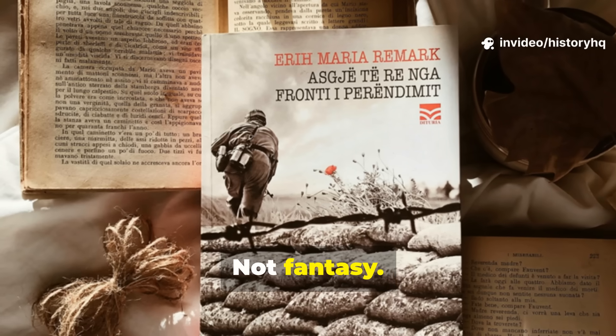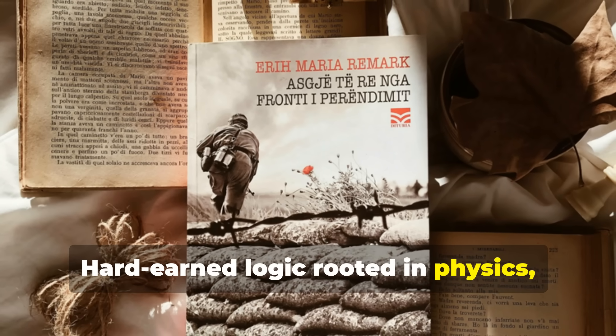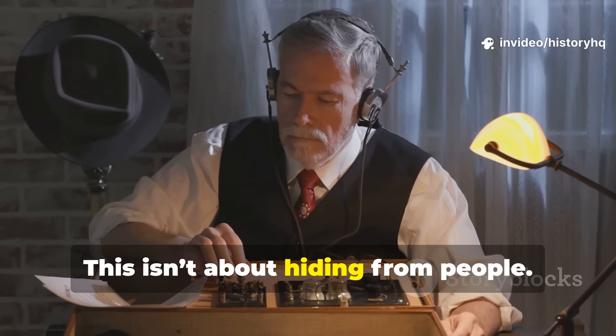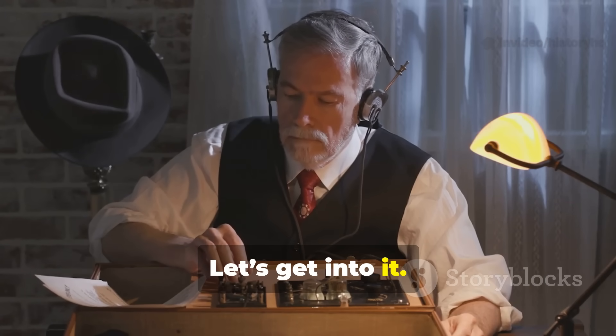Not fantasy, not paranoia. Hard-earned logic rooted in physics, history, and lessons learned the hard way. This isn't about hiding from people. It's about hiding from machines. Let's get into it.